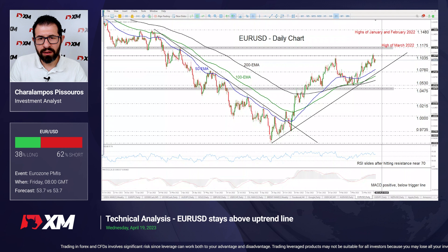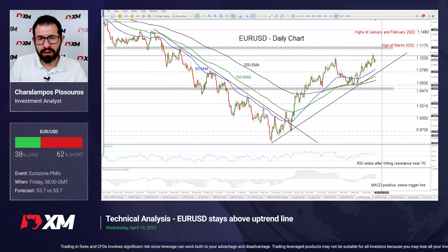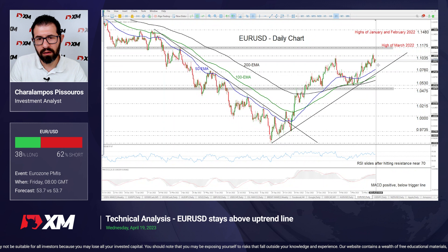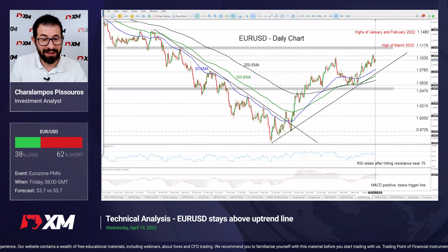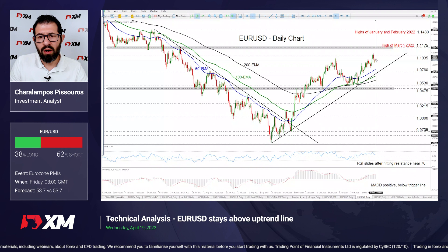We will be looking at euro dollar. The pair pulled back after it hit resistance slightly above the 1.1035 zone marked by the high of February 2nd. The pullback may continue for a while more given that there is room for the pair before it tests this uptrend line. That view is also supported by our oscillators — the RSI slid after hitting resistance near 70, and the MACD, although positive, lies below its trigger line.